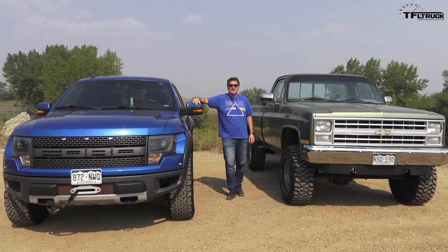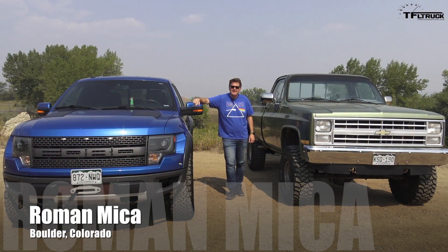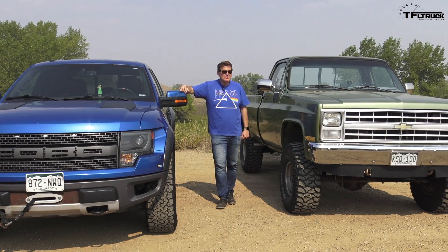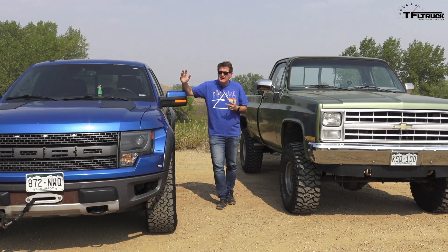This is a 1985 Chevy K10 and this is a 2014 Ford F-150 Raptor, and I'm lucky enough to get to choose to drive one of these two every day. So what's it like to daily drive a 32-year-old truck when compared to a new pickup?